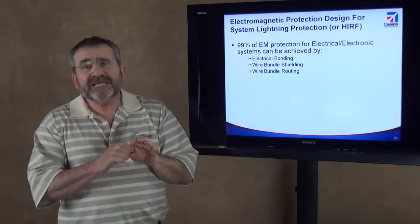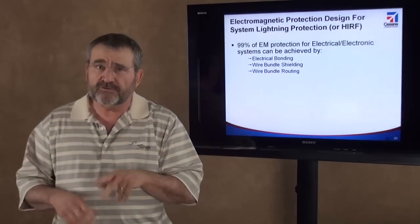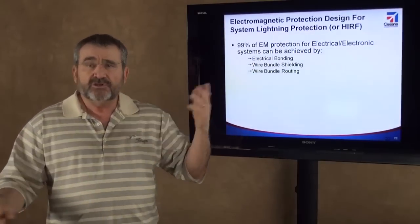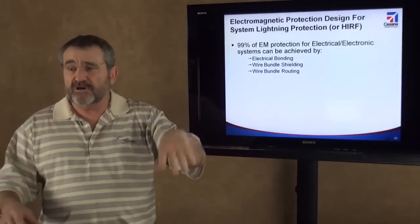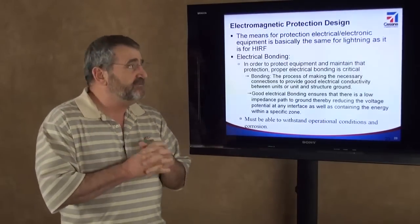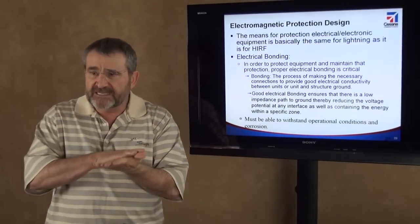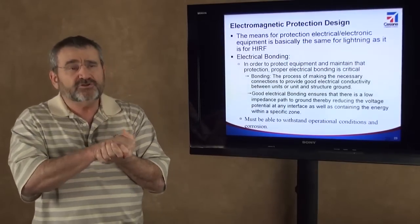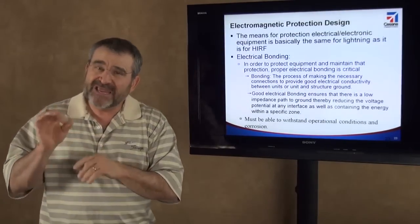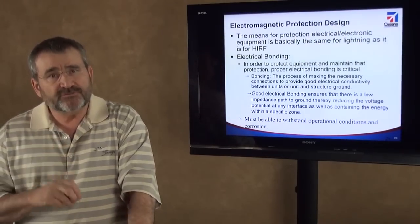How do we protect against those? We protect against them the same way we do for direct effects and for HIRF: through good electrical bonding, good wire bundle routing, and good wire bundle shielding. Most of the protection can be achieved in that manner. Good electrical bonding means connecting equipment to the ground plane structure. In order to protect equipment and maintain that protection, proper electrical bonding is required.